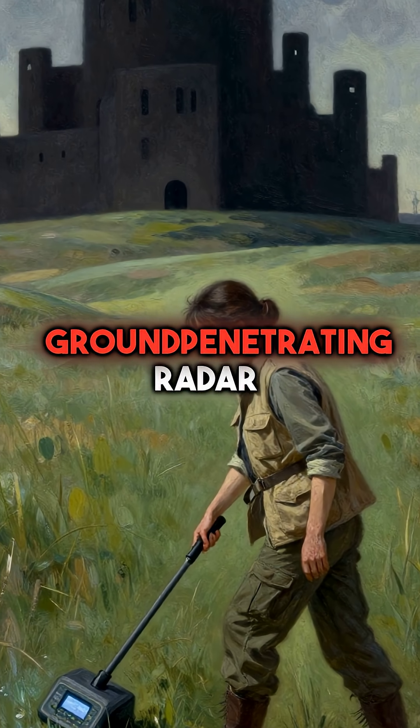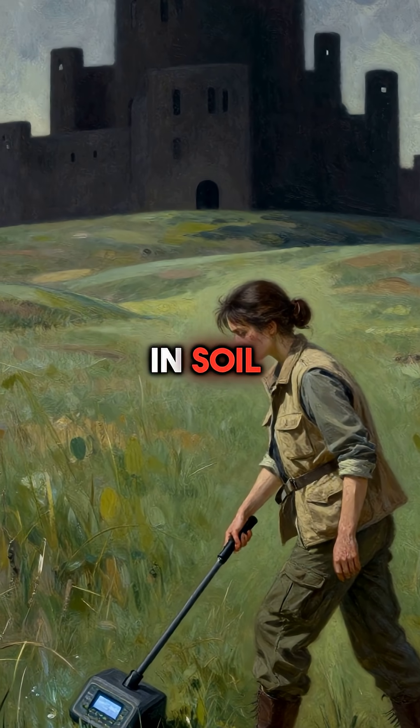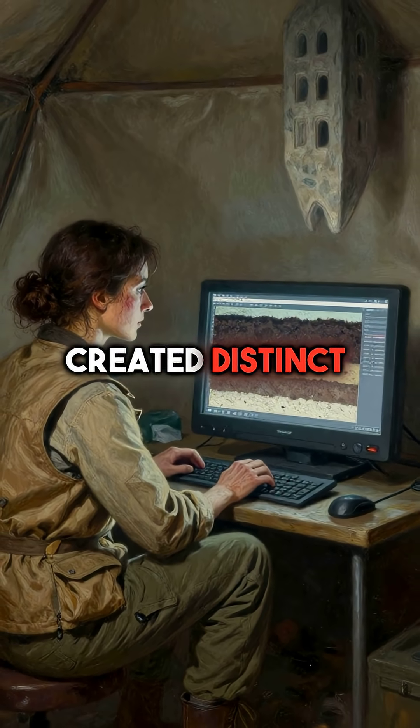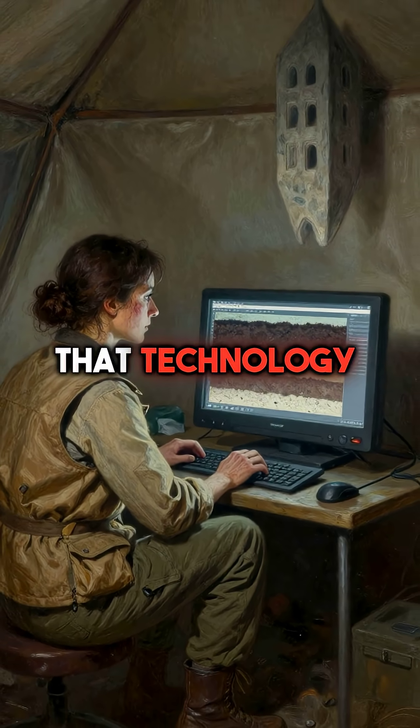Second, ground-penetrating radar detected changes in soil density from decomposing remains. Bodies buried in layers created distinct patterns underground that technology could identify.